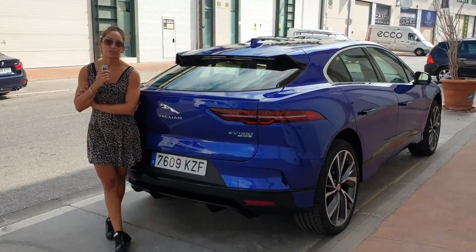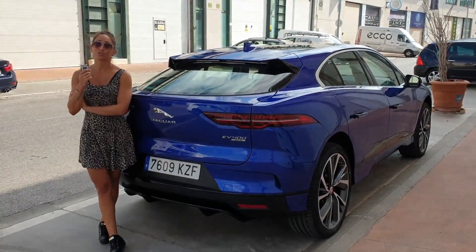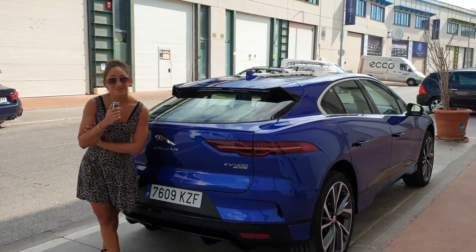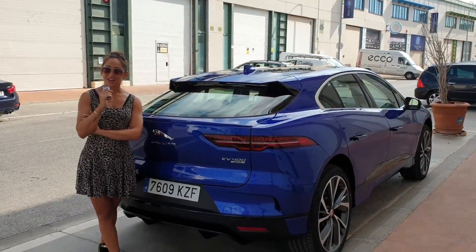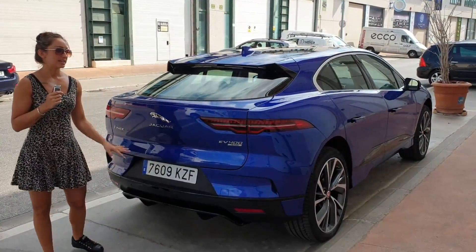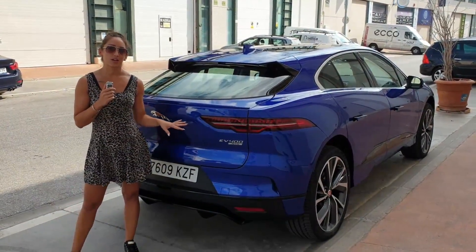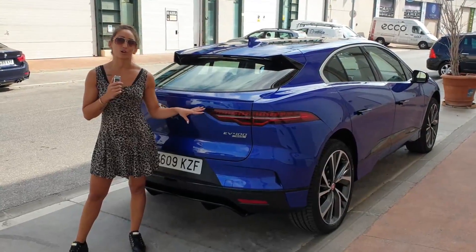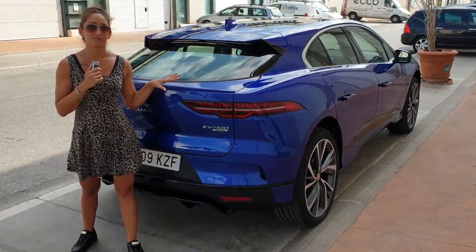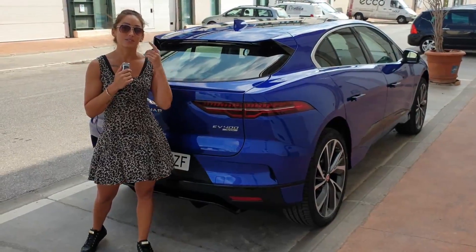It costs about three euros to charge, so cost-wise, amazing — once you've bought the car and paid the 85-plus thousand? This particular version was just over 100,000 euros because of the specification. Apparently, 40% of the cost of manufacturing this car is the batteries alone.